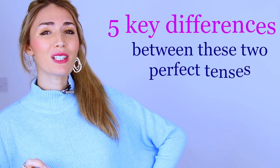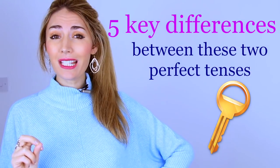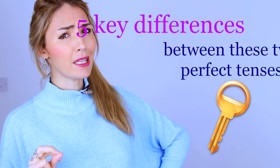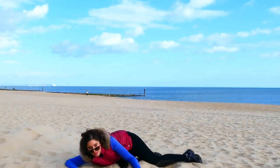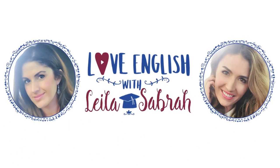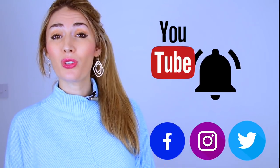So in this video we're going to look at five of the key differences between these two rather tricky tenses. I'm Sabra, welcome back to Love English.